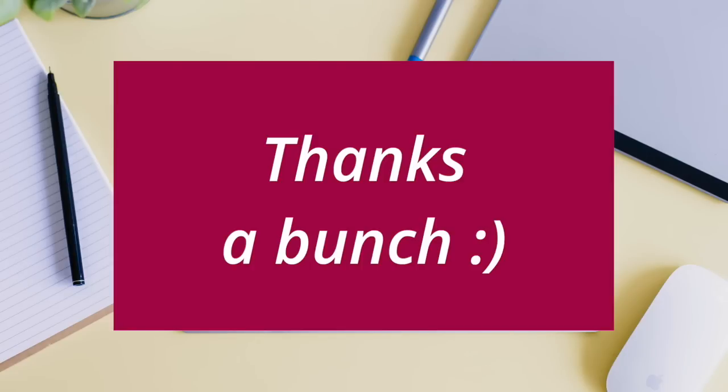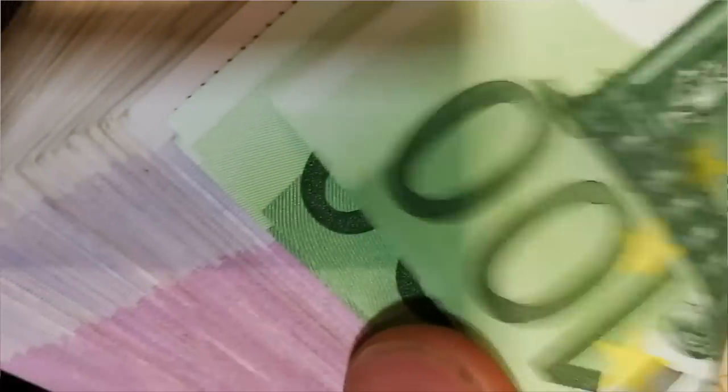The next one is a really fun, cute expression — and it's definitely not slang, so you could use it in any situation. Thanks a bunch. A bunch can be used in the same way as a ton — they both mean a lot in natural English. So you can say: I have a bunch of work to do, I have a bunch of emails to reply to, this laptop cost me a bunch. So thanks a bunch means thanks a lot — and I like this one because it's cute.